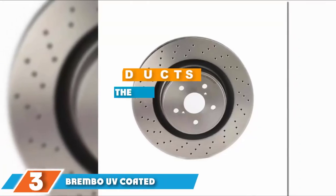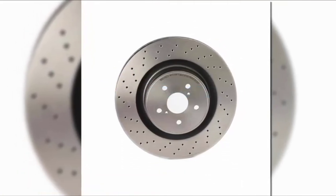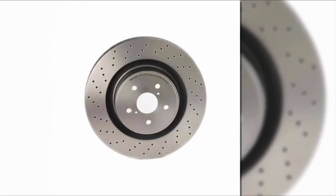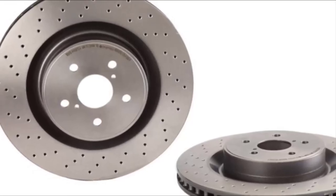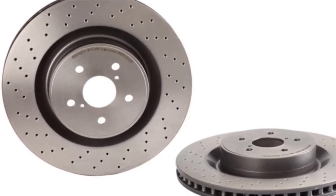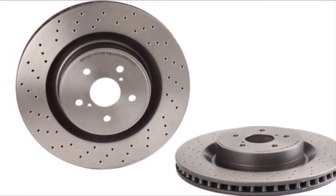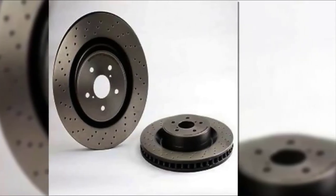Moving on to number 3: the Brembo UV-Coated Front Disc Brake Rotor. If money is no object and you'd prefer a product from one of the best rotor brands in the business, the Brembo UV-Coated Front Disc Brake Rotor gives you the quality, performance, and reliability you'd expect. These high-end brake rotors are crafted from high-carbon cast iron designed to minimize noise and vibration for smooth, confidence-inspiring braking. The drill design uses pillar venting technology to improve cooling capacity and boost strength by 40% compared to its competition.